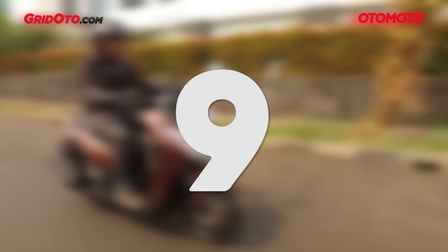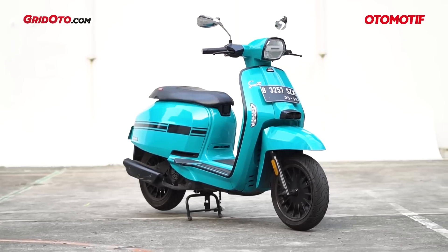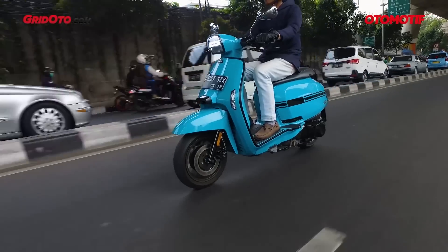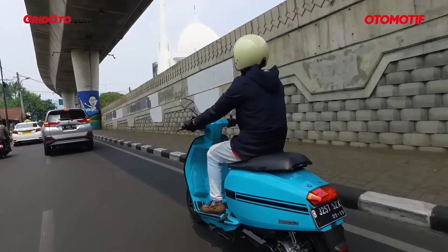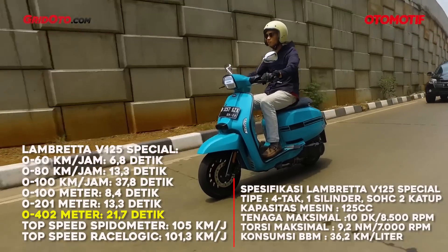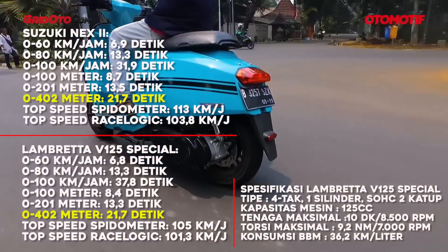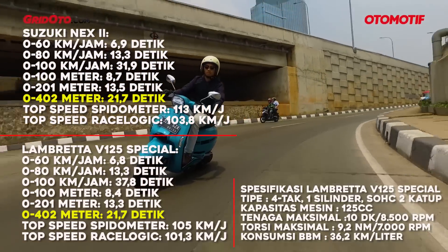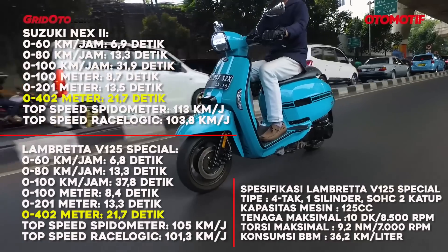At number 9, we have a European brand — the Lambretta V25 Speciale. Wow, it's a very new brand! For the 201-meter split, it's faster at 13.3 seconds. But the 402-meter time is the same as number 10. The characters at the top end are similar, but the low-end is a bit more responsive.